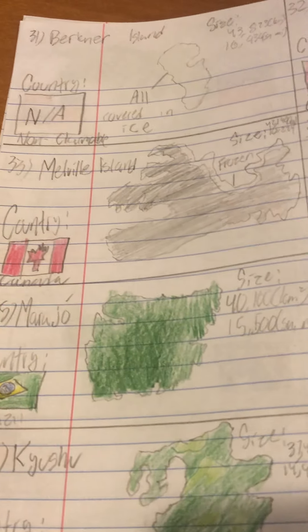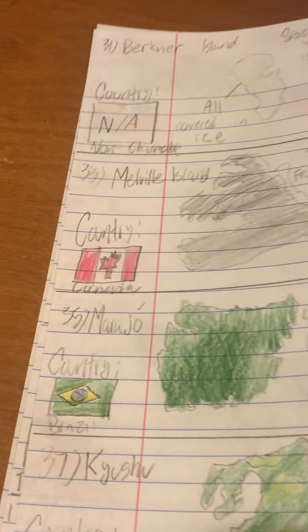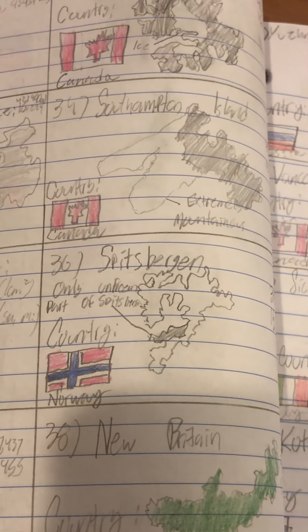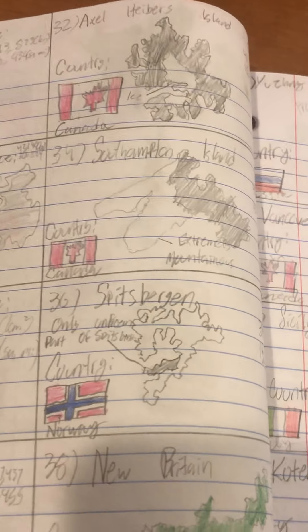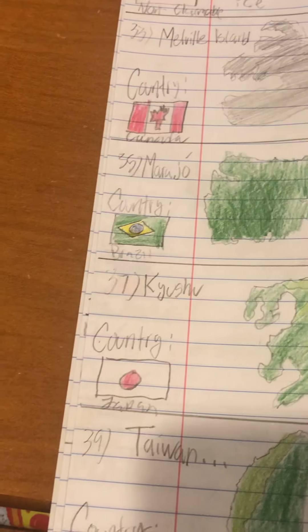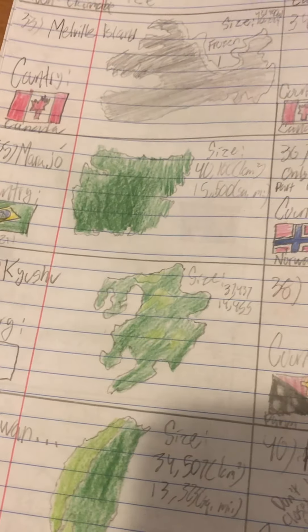Number 35 is the largest fluvial island — fluvial islands are islands created by rivers, in this case the Amazon. Number 36 is Spitsbergen, the largest island in the archipelago of Svalbard, which Norway owns. Number 37 is Kyushu, the third major island of Japan. Number 38 is New Britain, part of Papua New Guinea. Number 39 is Taiwan — controversy. Anyways, number 40 is Prince of Wales Island, in Canada.